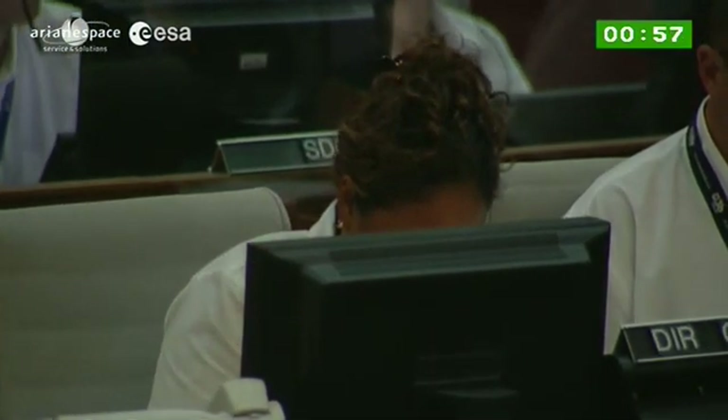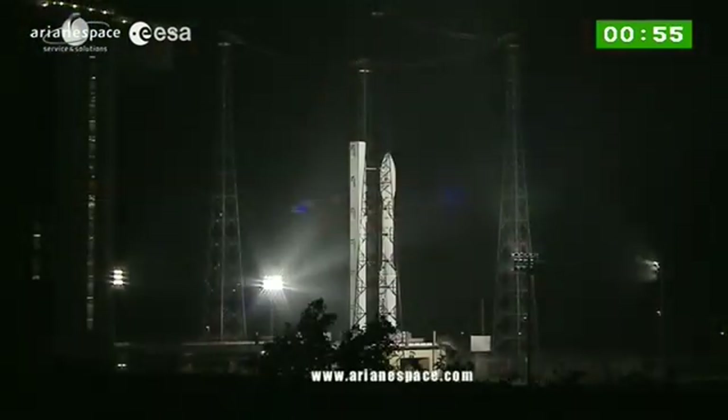Final 60 seconds. Enrico, we're going to say goodbye momentarily to you. Enrico's going to go outside to watch the launch from the balcony.